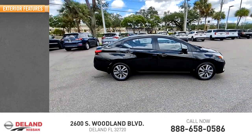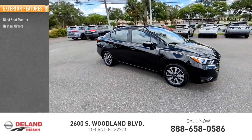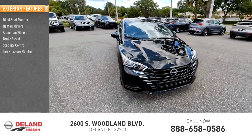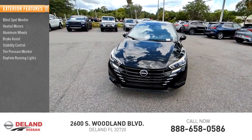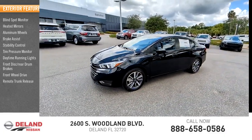Here are some of this vehicle's great options: blind spot monitor, heated mirrors, aluminum wheels, brake assist, stability control, tire pressure monitor, daytime running lights, front disc rear drum brakes, front wheel drive, and remote trunk release.